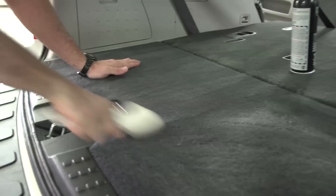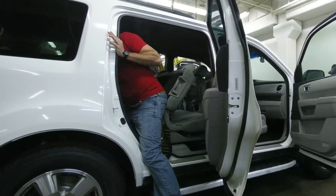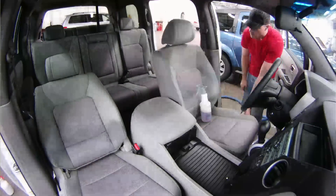Once I've done the outside, I'll do the vinyl, leather, and headliner. Then I'll do the carpet and the seats if they're cloth — otherwise I'll do the leather before I do the carpet.